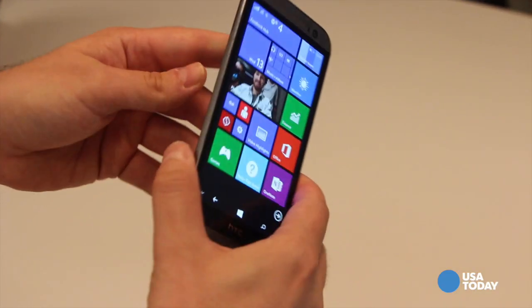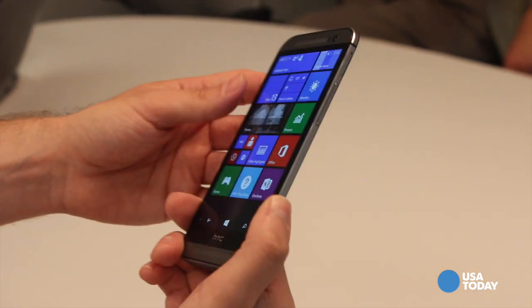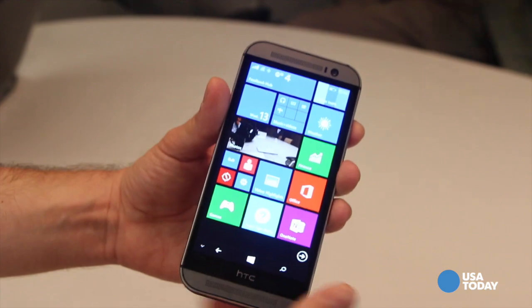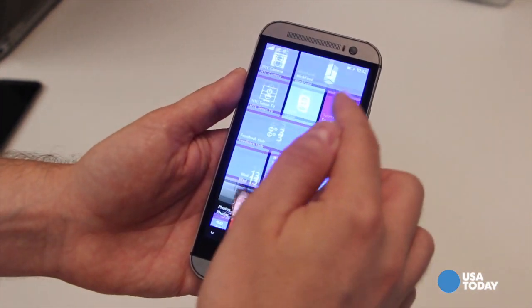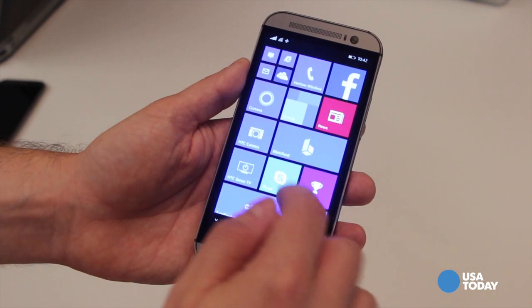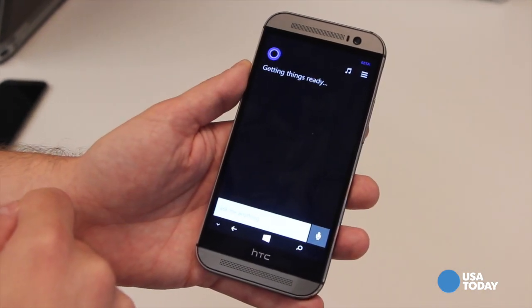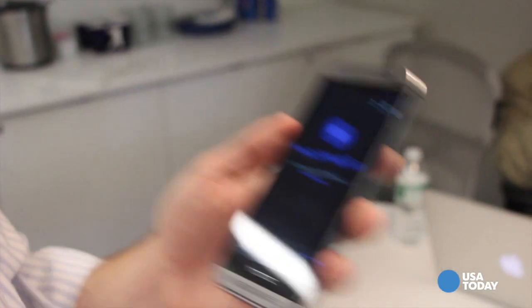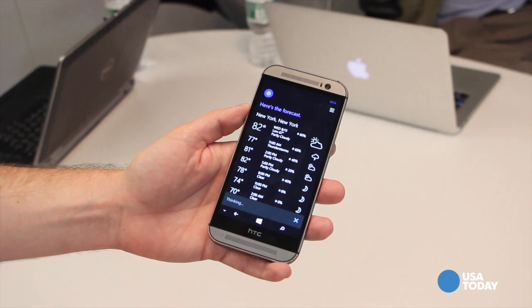Now, you said the hardware is virtually identical. What about the software? Obviously it's different because it's Windows versus Android, but are there apps that you're either getting or losing as a result? Absolutely. You have all of the standard Windows Phone apps. In fact, this is running the latest version called Windows Phone 8.1.1. They recently introduced something called Cortana, which is much like Siri on the Apple iPhone — so you can control your phone with your voice. Cortana is fantastic.